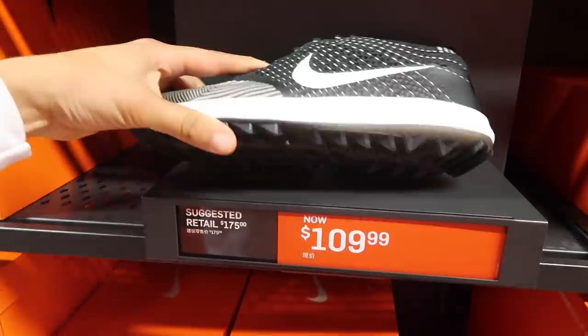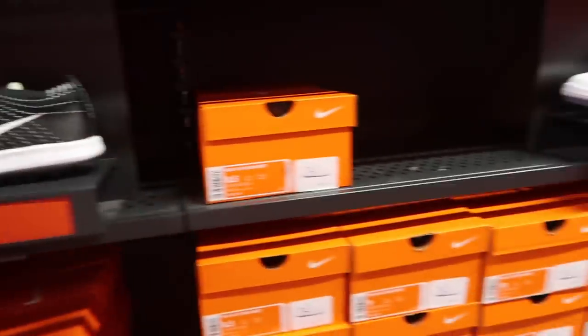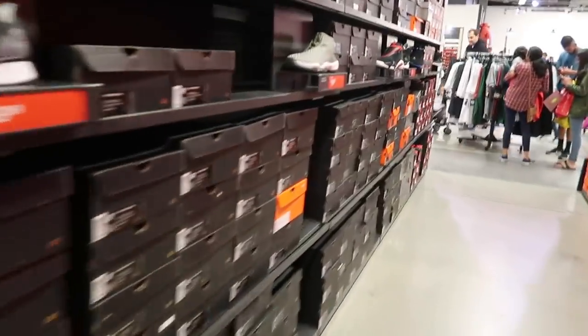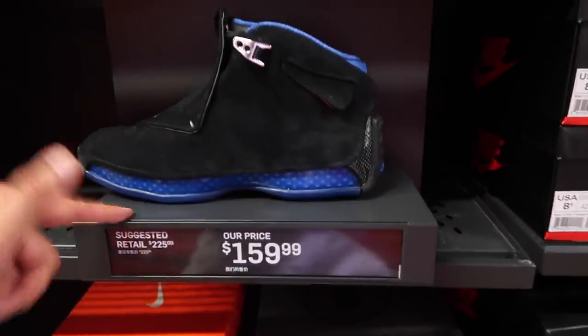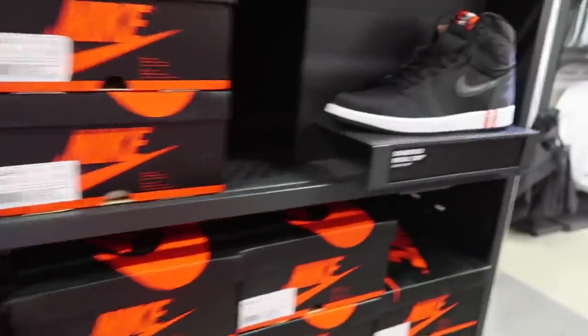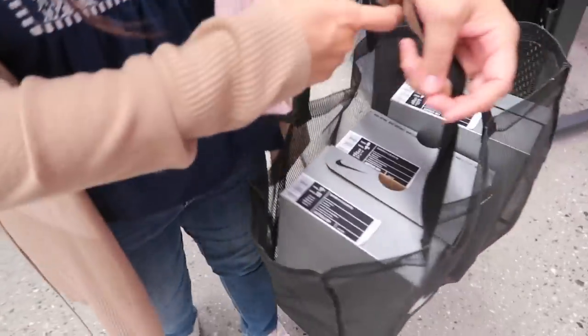Just saw them at Burlington — here's the non B-grade version. Want to pay $110 for those? They had a Son of Low for $100, Jordan 18 which we saw at other outlets, and check out the Jordan 1 at retail $160. We also found some cleats — those black Super Flies.